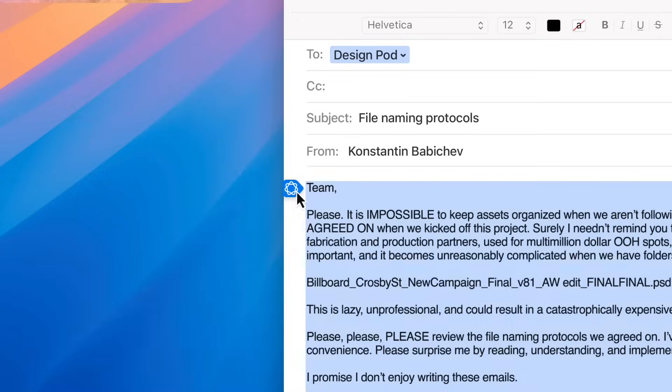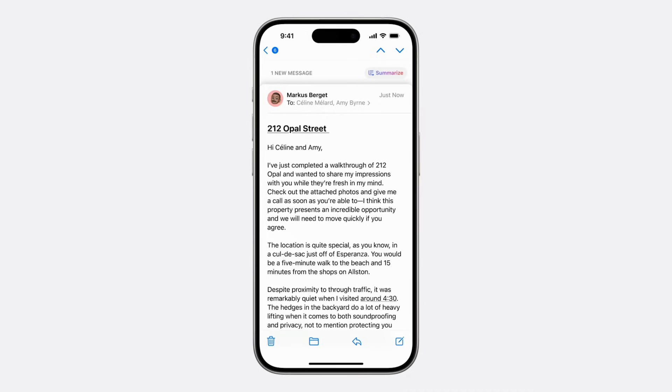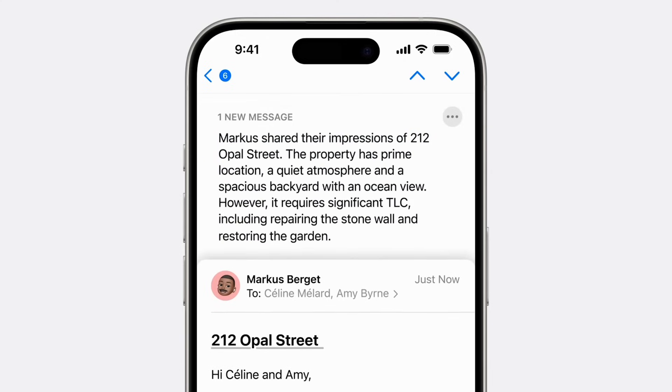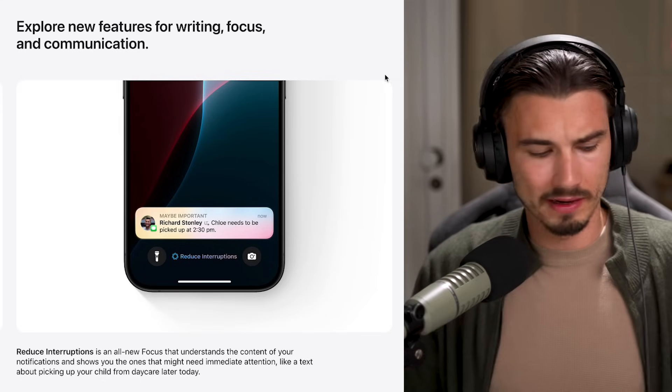We'll talk about privacy in a second. But there's more — there's also the ability to transcribe wherever you are. For example, during phone calls you can just summarize what the call was about. All of these AI capabilities that you had to do manually will now be integrated right there. It's going to happen automatically in the background, just the press of a button — or not even that.